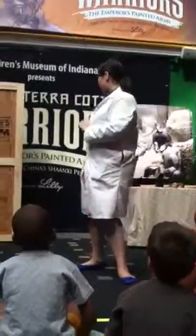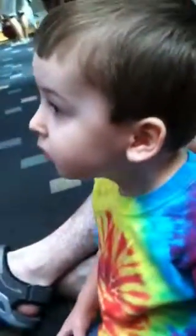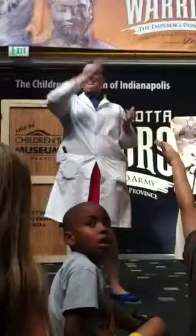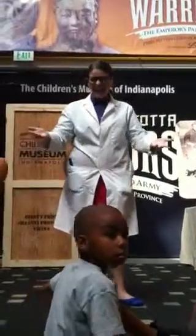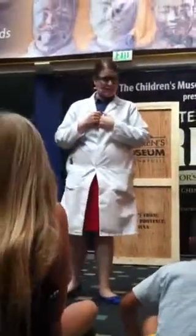We will be born on a crate arriving at the Children's Museum, the final stop of its long journey from Xi'an, China in the Shaanxi province, where it will be installed in the Emperor's Painted Army exhibit. My name is Dr. Brunhilder Schloss and I am a Shaman Archaeologist.